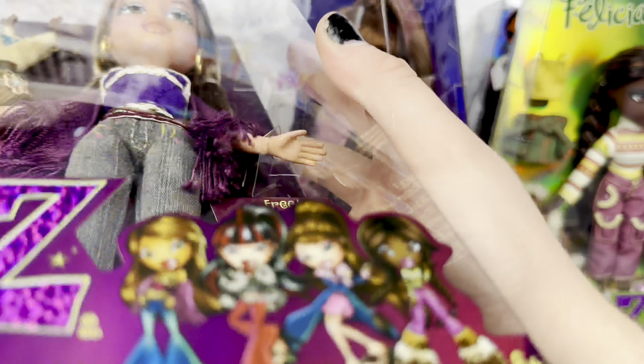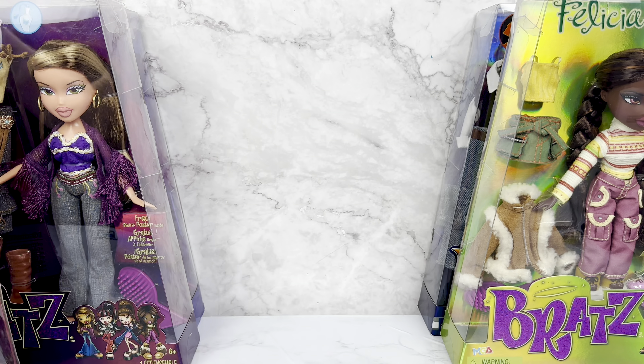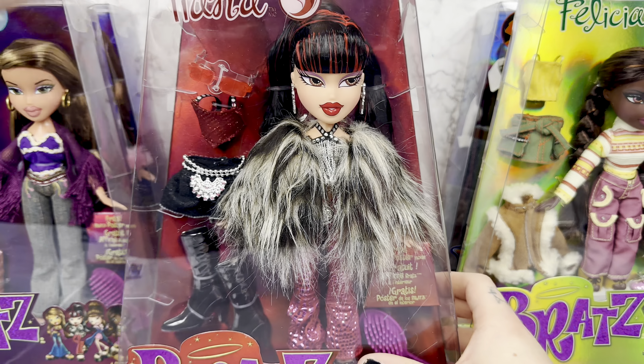And here's Fianna's barcode. They're all on Amazon right now, so $26.99 will get you a Bratz Series 3 doll.